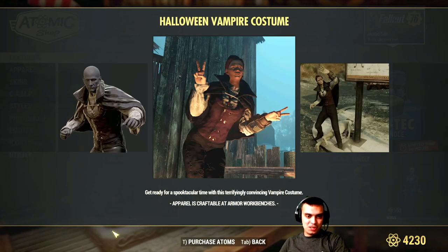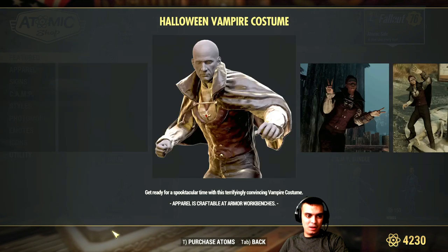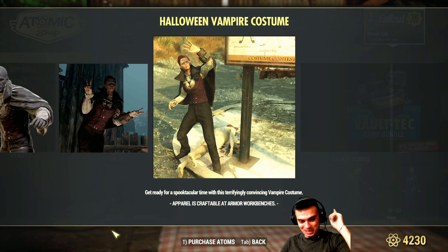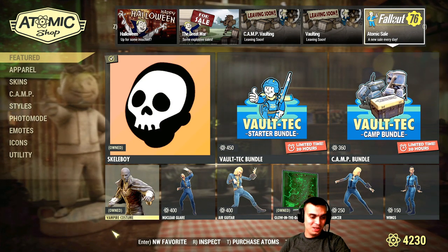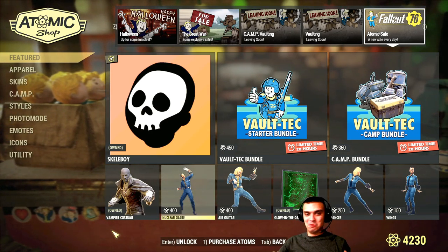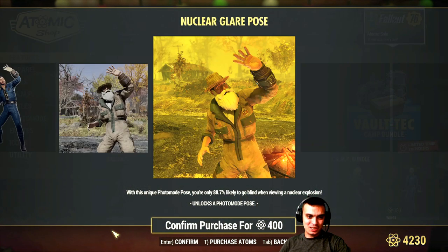The vampire costume is actually a pretty good costume - I used to wear it when I was a low level. But I'm actually going to wear the samurai costume for Halloween. I wonder if it counts as a Halloween costume, but either way that samurai costume is going to be one of my favorites associated with Z Clan. Nuclear glare pose - no thank you.